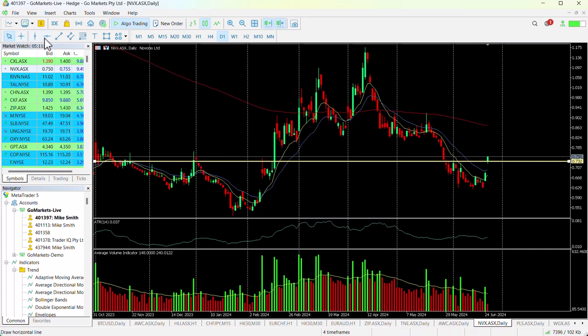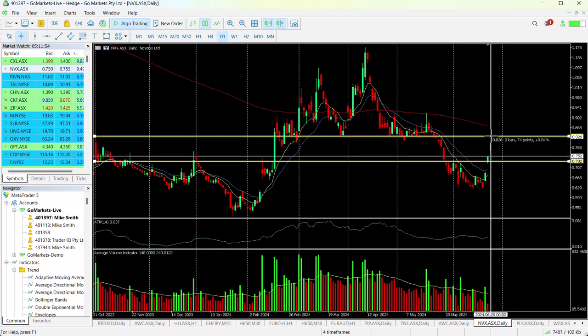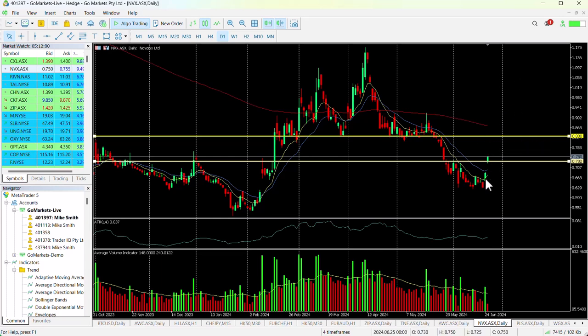We look as though we've potentially got a fairly clear run up to around about 83. Now, that would represent a 10% move up from where we are now. There may be a pause at around about 81, but certainly the buyers appear to be in with this stock, and one certainly worth keeping an eye on.